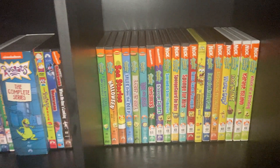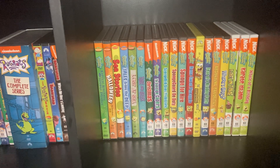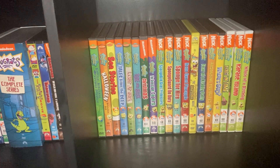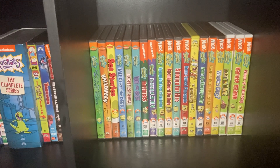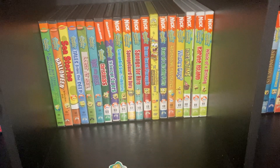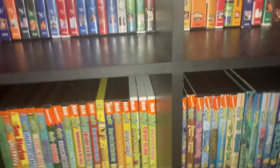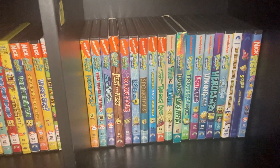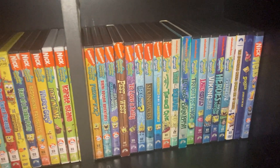Some actual SpongeBob DVDs right here: Nautical Nonsense and SpongeBuddies, Halloween, Sea Stories, Tales from the Deep, Lost at Sea, Christmas, The Seascape Capers, SpongeBob Goes Prehistoric, SpongeBob on Duty.